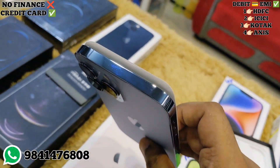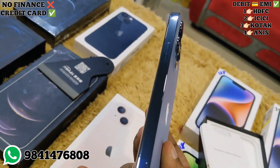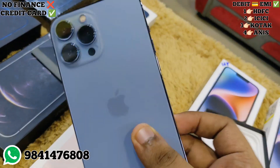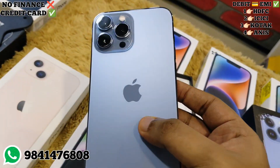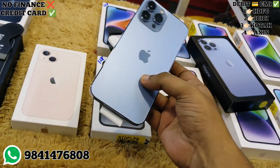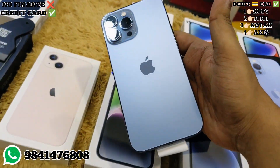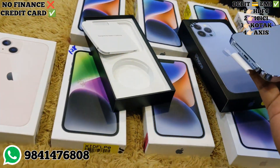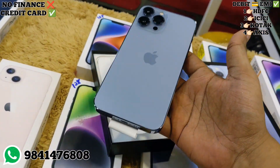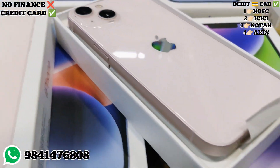This is the 13 Pro Max with 128GB. It has a brand new condition with a very small scratch — very clean. The 128GB is very compact. The battery is 88%. This is the 13 Pro Max Sierra Blue color in unused condition.